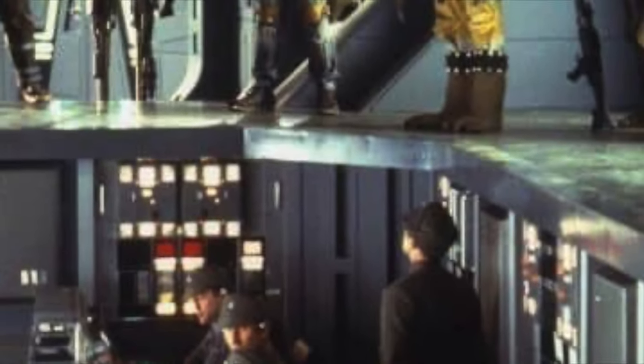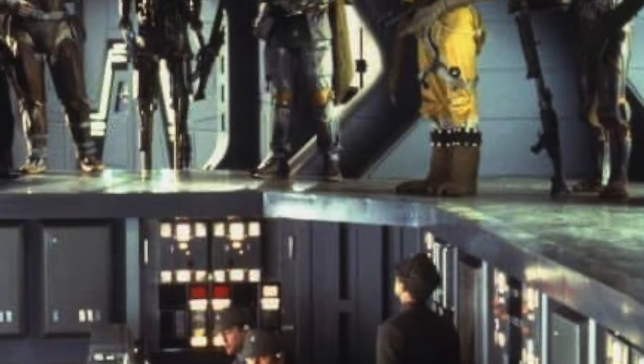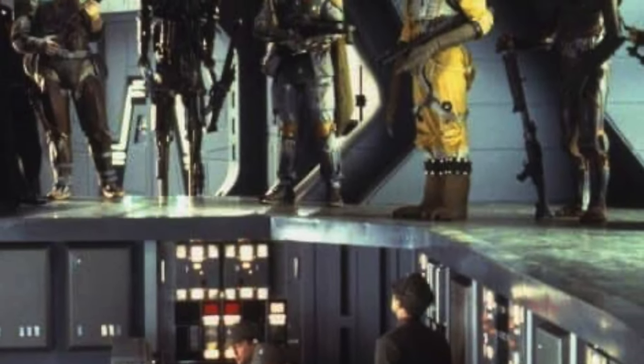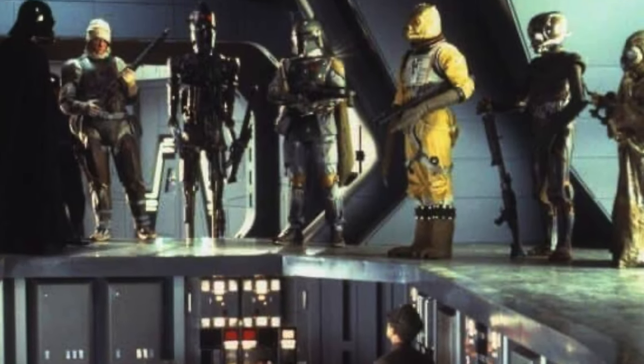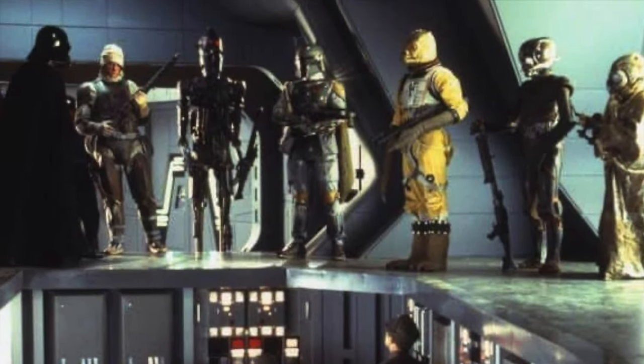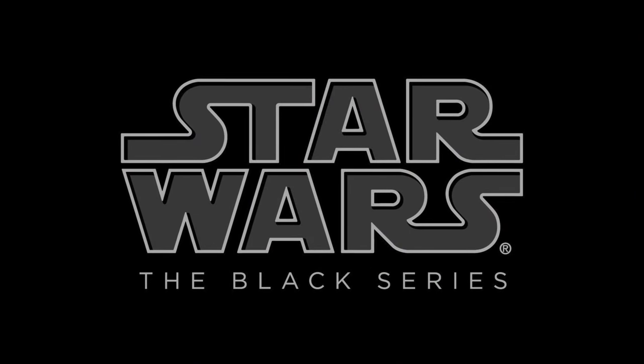I'm sure you all remember the scene in particular where we're on the Executor with Darth Vader, and he has just personally hired every single villainous bounty hunter that we knew of at the time in the galaxy, ready to haul in Luke Skywalker and his little Jedi friends.